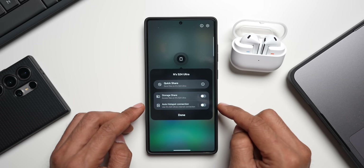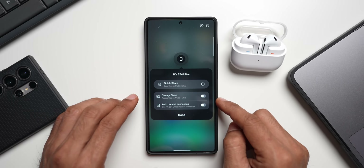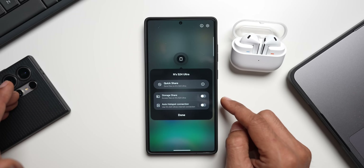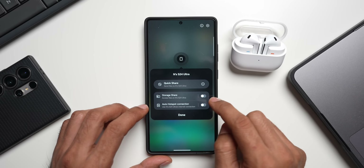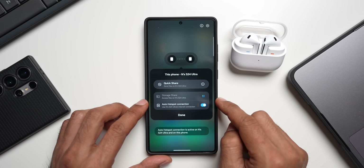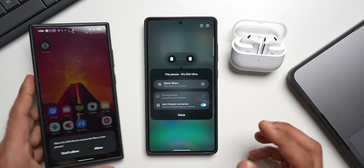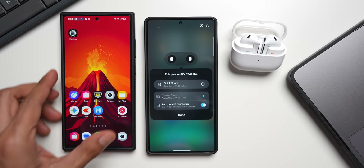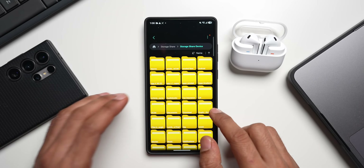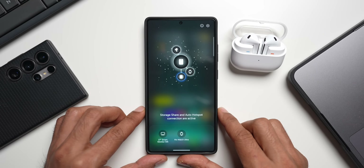Now you can see we have Storage Share and Auto Hotspot Connection options. Storage Share is available on One UI 8.5 — it was on 8.0 as well but you couldn't really connect another phone to access files. Now it is available. I'll enable Storage Share, give access to the storage, tap Allow, and now I can tap Open to see all the files and folders from that device. All of this is accessible through the Nearby Devices toggle right there on your quick panel.